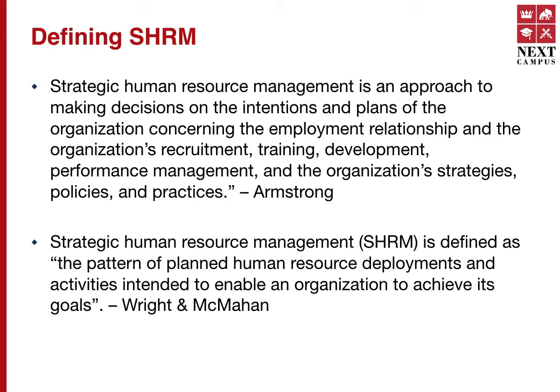You will have an entire lesson on SHRM definitions, but to give you an idea, SHRM has several definitions written by several scholars. Armstrong defined it as an approach to making decisions on the intentions and plans of the organization concerning the employment relationship, and the organization's recruitment, training, development, performance management, strategies, practices, and policies. Meanwhile, Rit and McMahon defined SHRM as the pattern of planned human resource deployments and activities intended to enable an organization to achieve its goals.